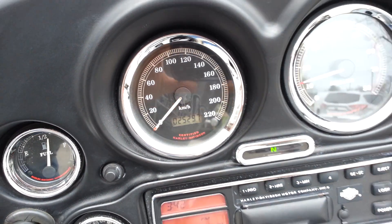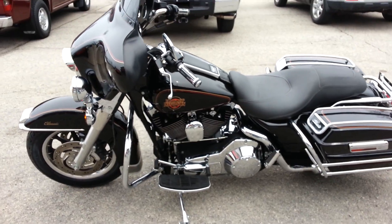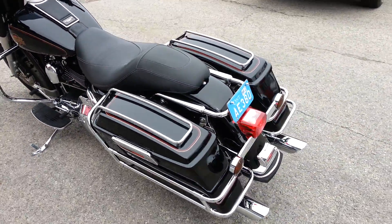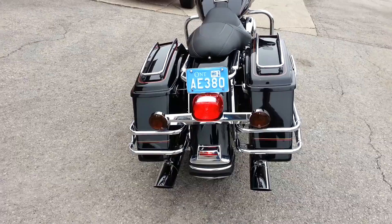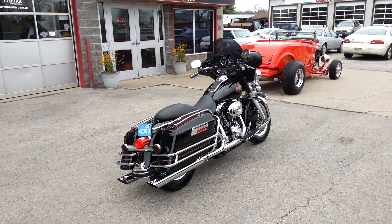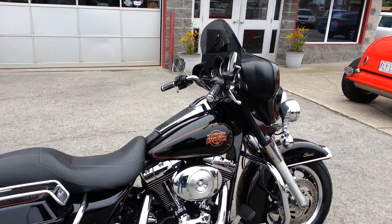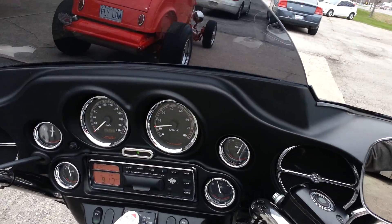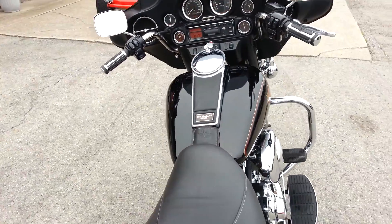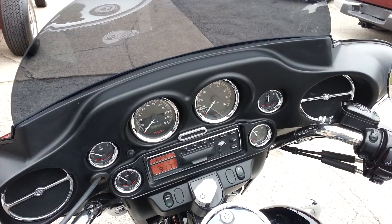So it's got just over 25,000 kilometers on it. Great sounding bike. There's the stereo.